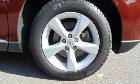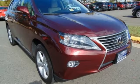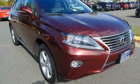This 2015 Lexus RX 350 is automotive perfection. Make it yours today.